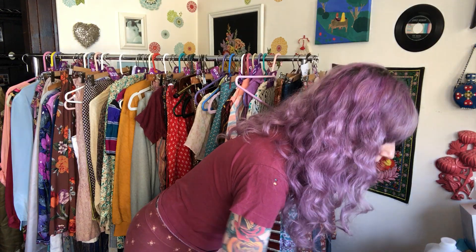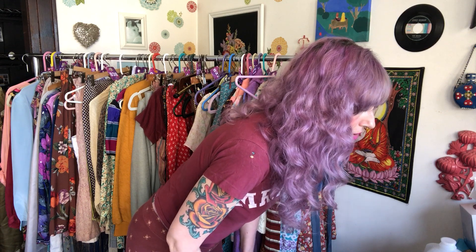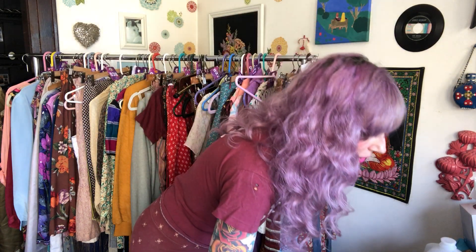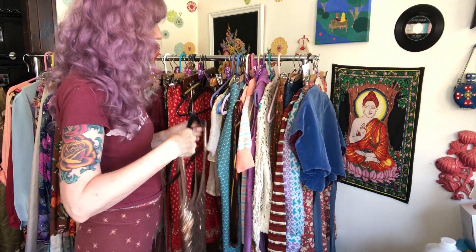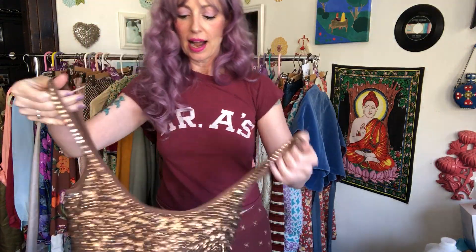Anything I'm putting in my WhatNot shows, I would gladly be listing on Etsy, eBay, or maybe Depop for more money. WhatNot is the fast money for me. This person ordered four items for a total of $45. This sequin tank top — I think it was like $2 to get, and I had it listed for $10. It's a 90s era sequin tank top, very pretty with nice dense sequins.